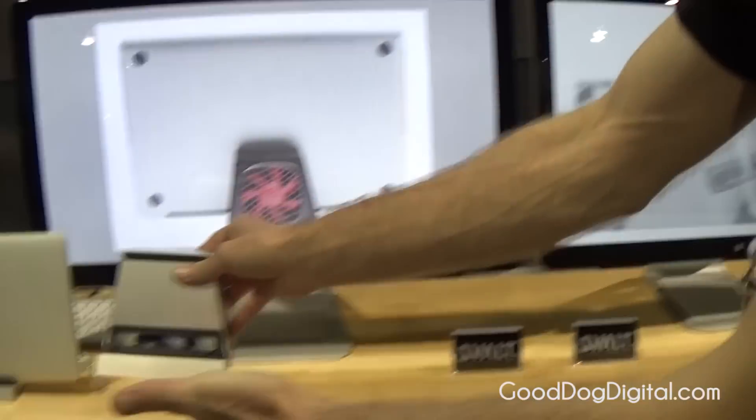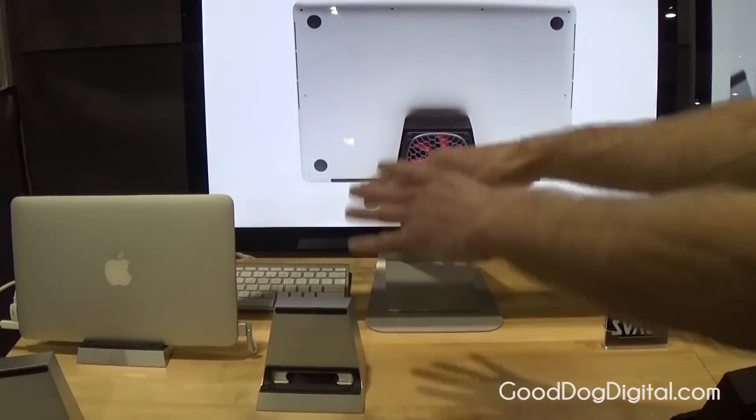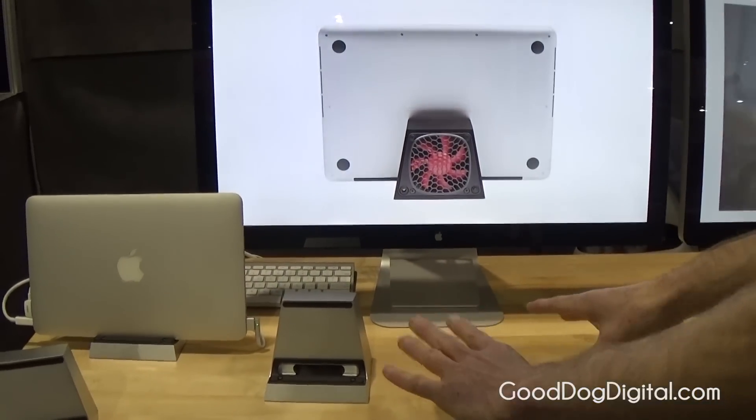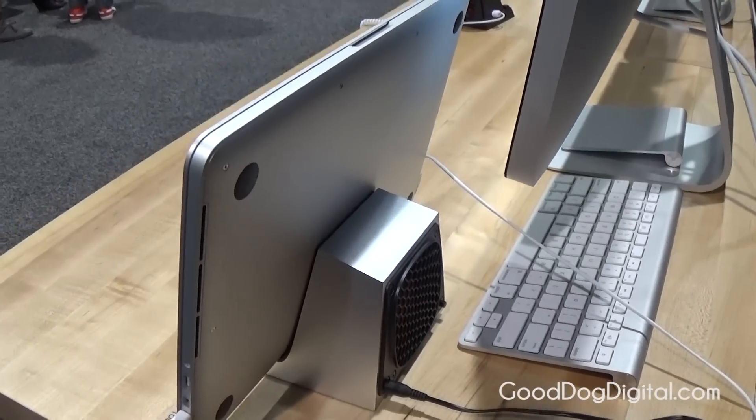It's designed to sit on your desk with the laptop in closed screen clamshell mode, connected to large external monitors with external keyboards for a professional workstation. It opens up your workspace and works with all current generation Apple computers along with some PCs.